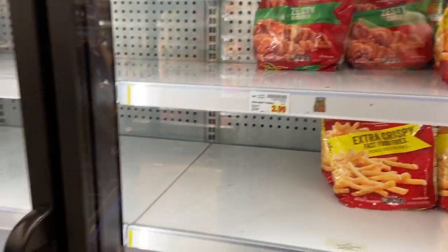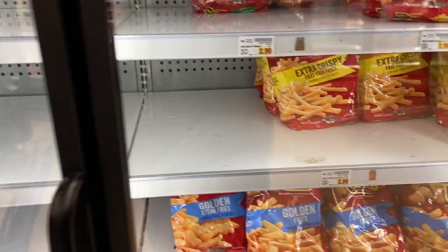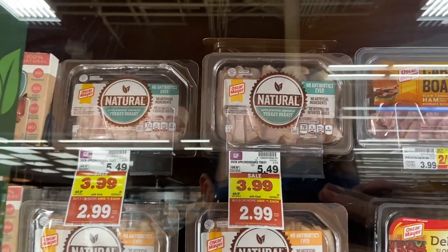The Ore-Ida fries are $2.99 and buy one get one free this week, making them $1.49 each. You just cannot beat that price for french fries — a phenomenal deal.